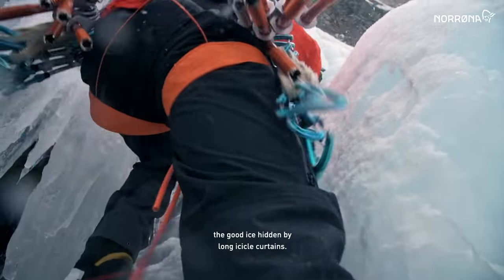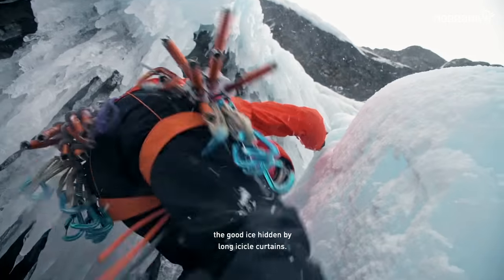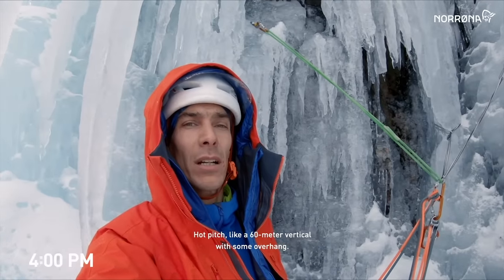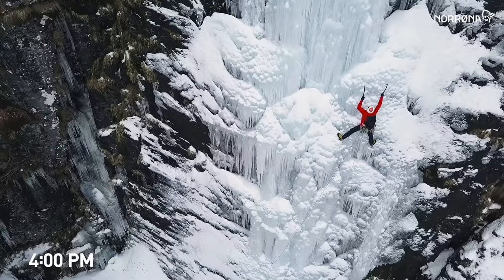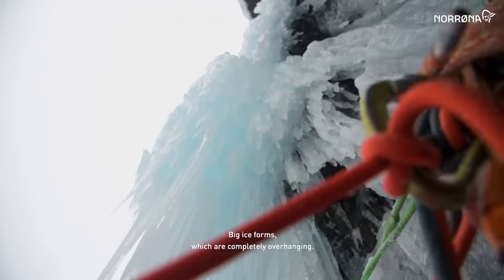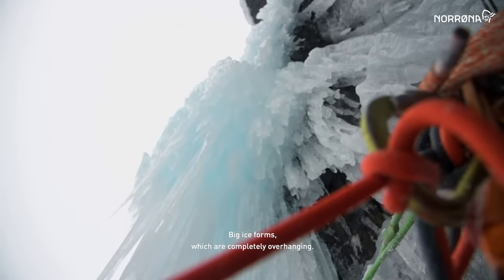This was comprised of two overhanging pitches, the good ice hidden by long icicle curtains. A hard pitch, like a 60 meter vertical with some overhang, some big jellyfish or petals — big ice forms which are completely overhanging.